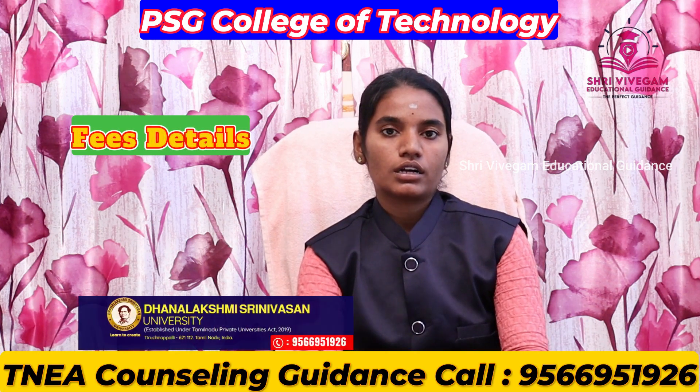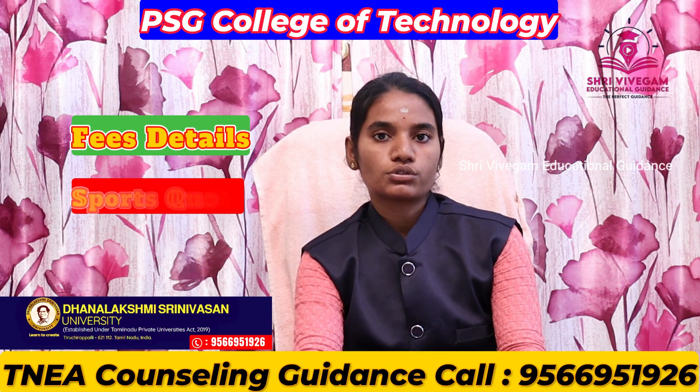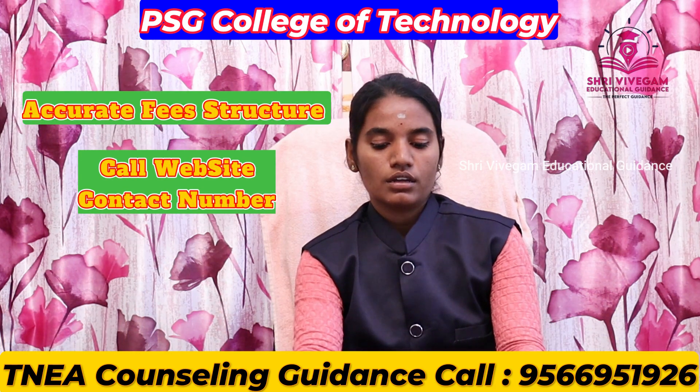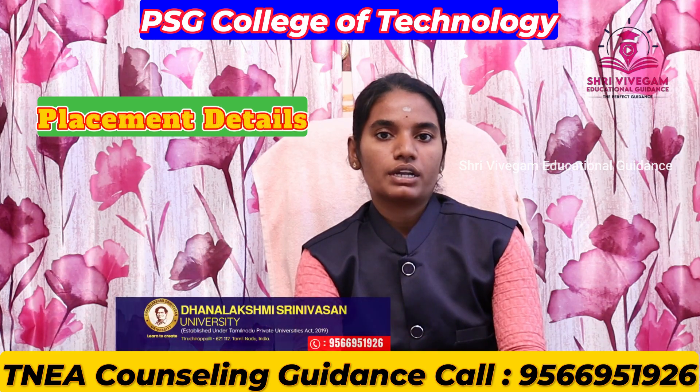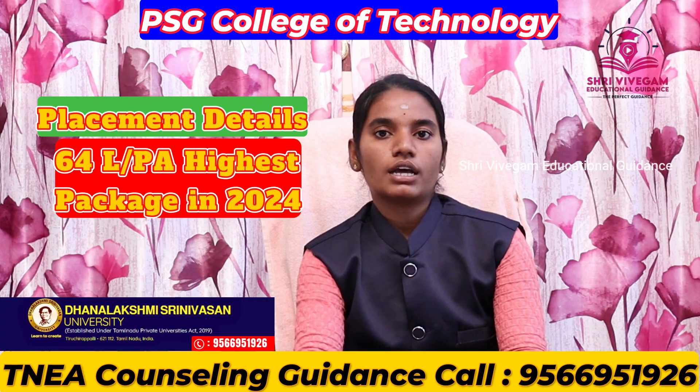Fee details are available for government quota, management quota, first graduate, and sports categories. For accurate fee details and placement information including the highest package, please call us or visit the website.